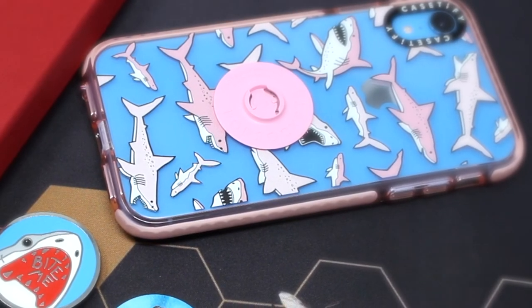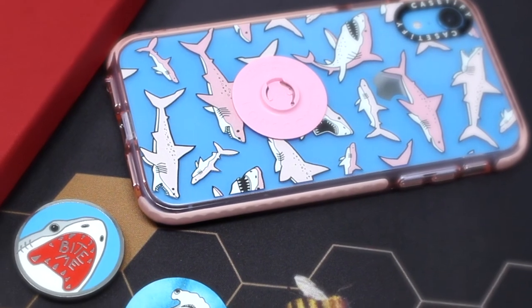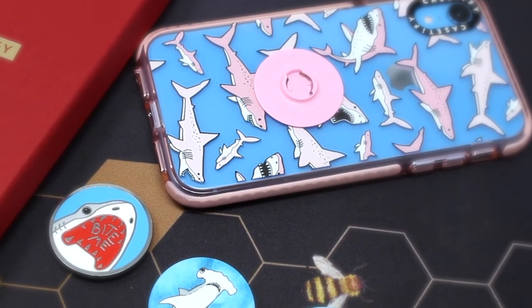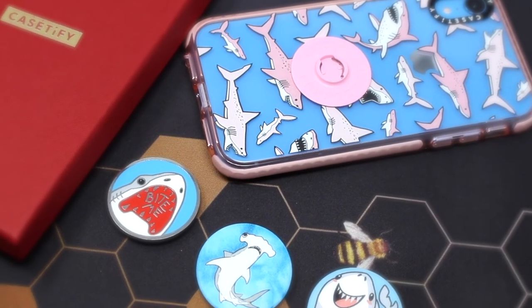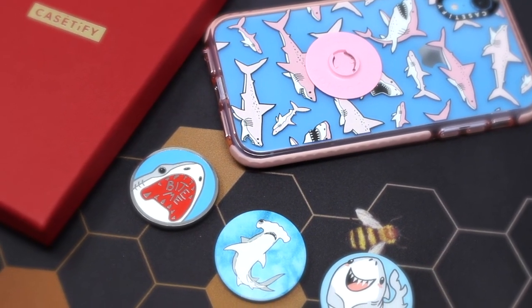So that was my Casetify Pink Sharks case unboxing. I had fun unboxing this case with you guys. If you're new, please subscribe. I hope you guys enjoyed the video. Now I must be off — buzz away — and hope to see you guys real soon. Bye!